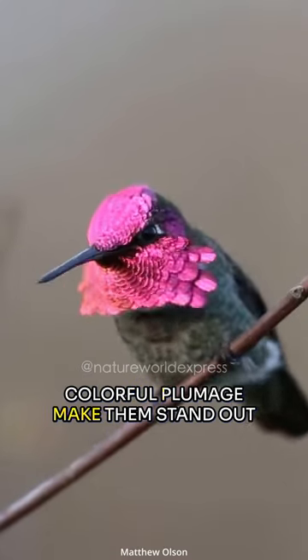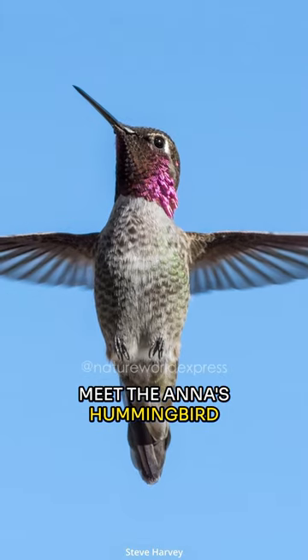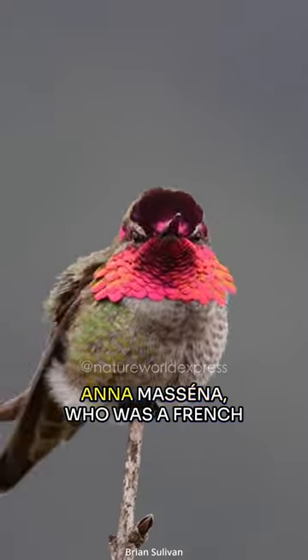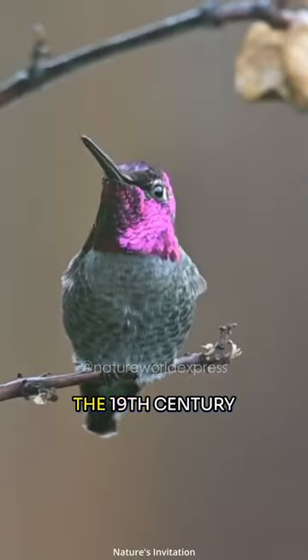Their quick movements and colorful plumage make them stand out in any environment. Meet the Anna's Hummingbird. Anna's hummingbirds are named after Anna Messina, who was a French socialite and amateur ornithologist in the 19th century.